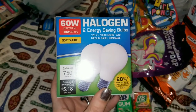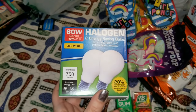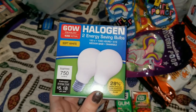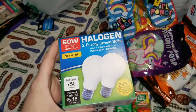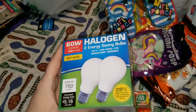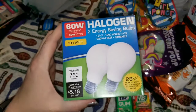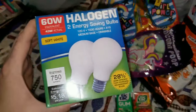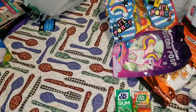I love checking this aisle out at Dollar Tree because they always have some type of buy-two-get-one deal on lights. These are halogen energy saving bulbs — 60 watt soft white. I love getting my light bulbs from the Dollar Tree. I don't care what anybody says — they last, they're amazing, and I've had no issues with any of them.